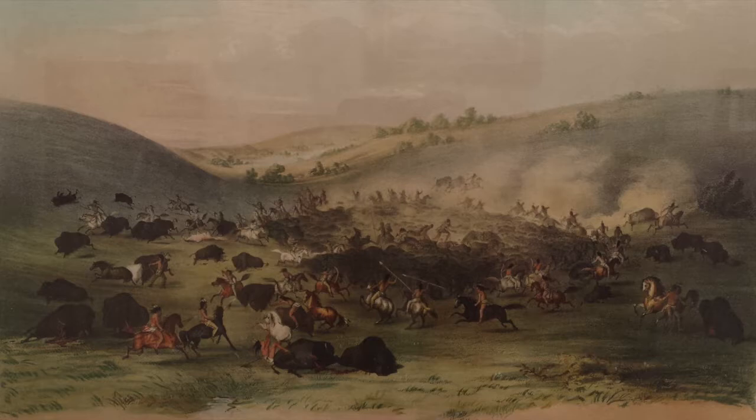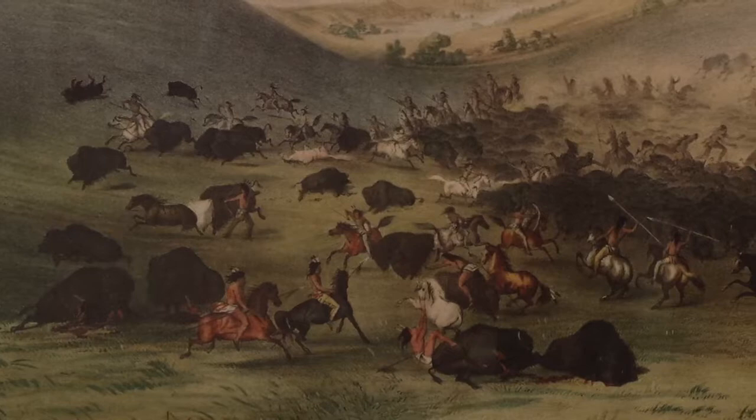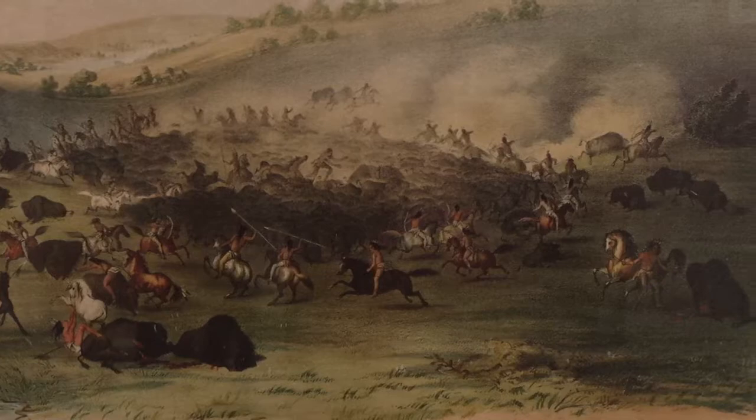This print by George Catlin depicts Indians on horseback surrounding and killing a buffalo herd. It is one hand-colored lithograph of 25 lithographs from Catlin's North American Indian portfolio. This technique for hunting involved herding the animals into a killing mass, then slaying those around the edges, a technique that proved dangerous to both horses and men.